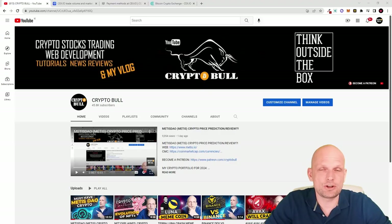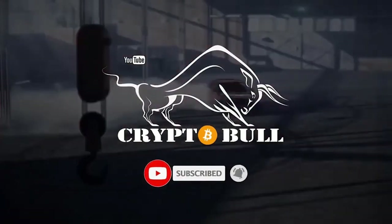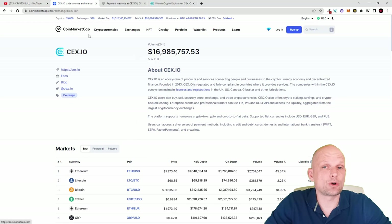Hello guys and welcome to CryptoBull. In this video we are going to take a look at one of the oldest cryptocurrency exchanges out there. This cryptocurrency exchange is totally different from all other cryptocurrency exchanges like Binance or Kucoin and many others. I'm going to explain how this crypto exchange is different and we will go through all the different features. We are going to take a look at CEX.IO, and as the first thing, this crypto exchange is also listed on CoinMarketCap.